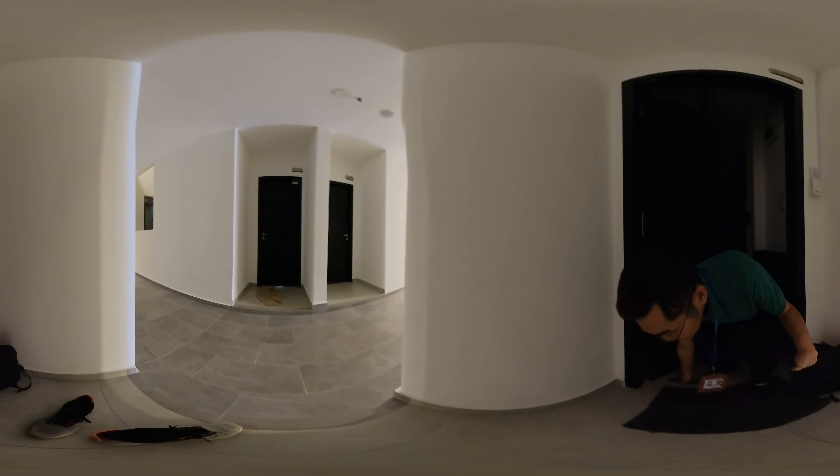Thank you so much for watching. If you're interested to rent this unit, click the link below to find out more. This is how the overall look looks like. Thank you.